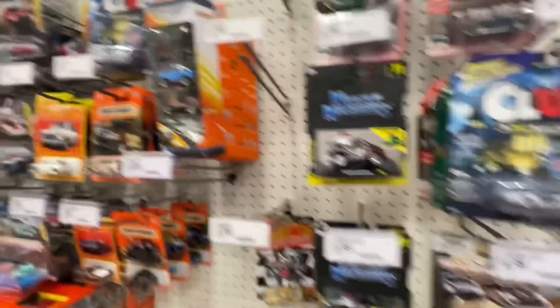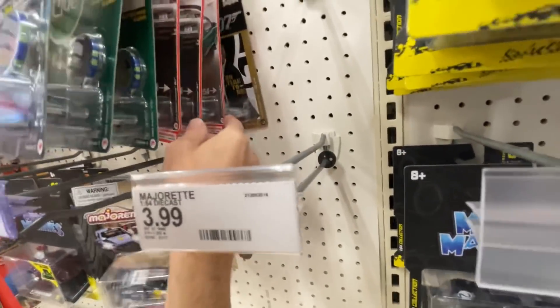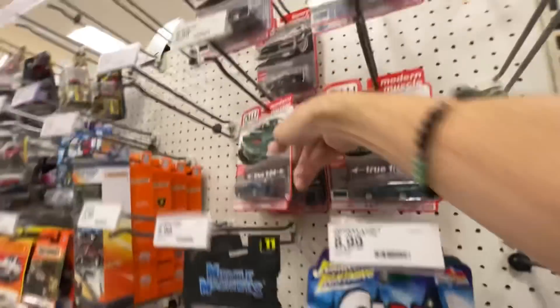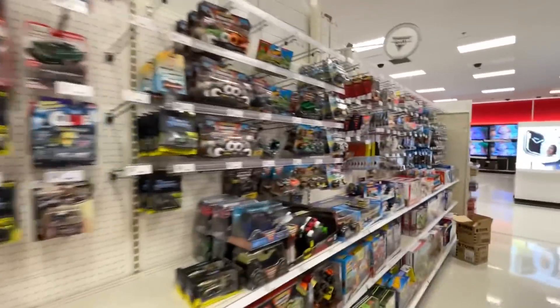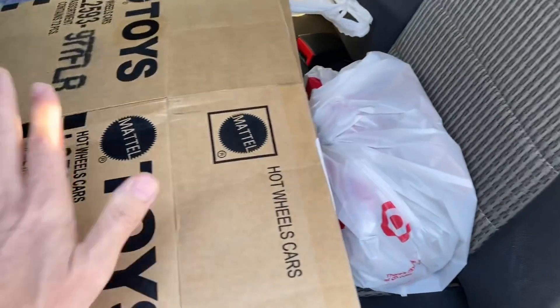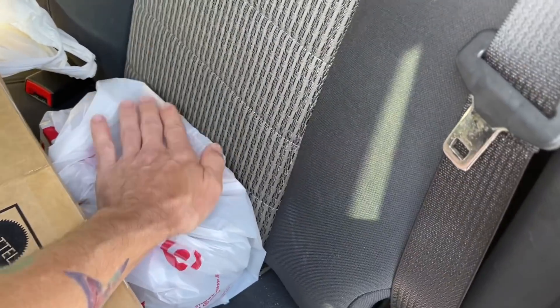Matchbox — nothing new there. Maybe an Integra here, maybe another Integra — tons of the white Camaro, the Dodge Stealth, and now the Lincoln Continental is joining those ranks. Eight, nine, ten — no chase. We might be able to go to another store; if not, I'll just head back to the house. I did take two boxes for storage since I'm starting to put things away for listings.